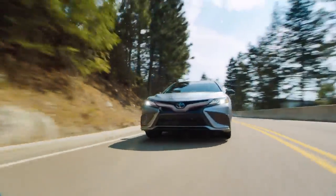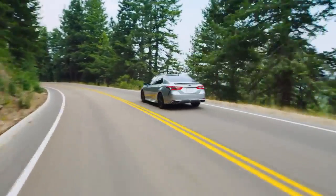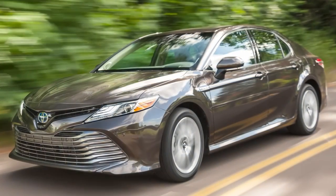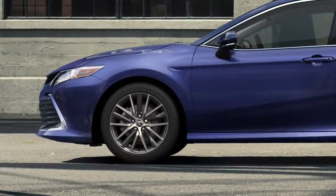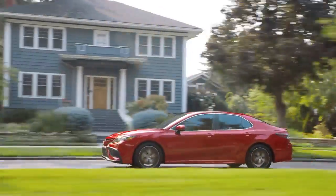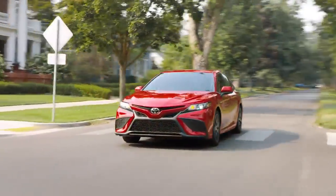Camry's coupe-inspired, evocative styling reflects its fun-to-drive character, and each of its grades offers a unique twist on this formula — with LE and XLE grades featuring a unique front fascia shape and grille design, as well as alloy wheel designs on the gas and all-wheel drive grades, while SE and XSE grades boast their own distinct lower fascia shape, honeycomb grille, and either 18-inch or 19-inch wheels.